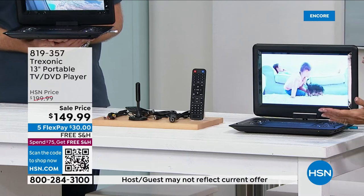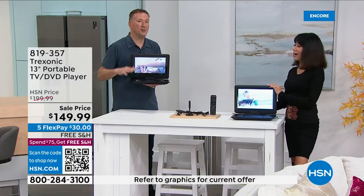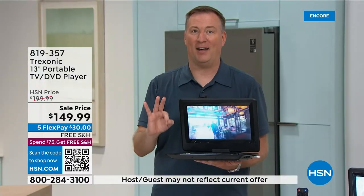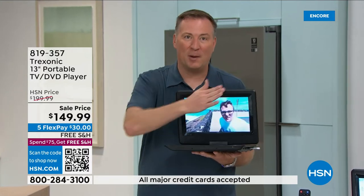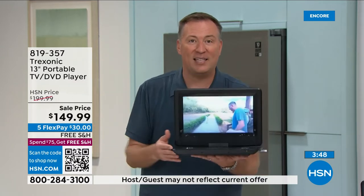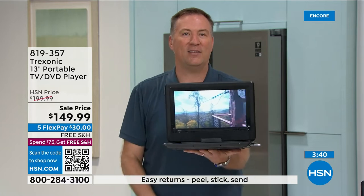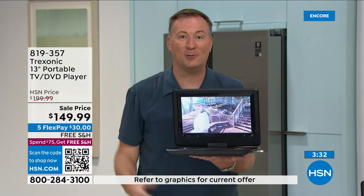Over 120,000 Treksonic TVs sold at HSN — most below ten inches. This is only the third model with a built-in DVD player. The last time we had it as a Today's Special it sold out by noon. Previous models all became Customer Picks. Think about it: sitting on the couch is how you watch TV, but wouldn't you love to sit on your porch, watch the news while getting ready in the bathroom, or give this to your kids? My son plugs in his Nintendo Switch on his.